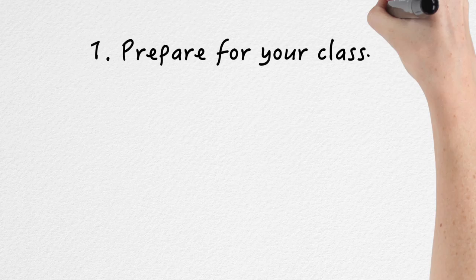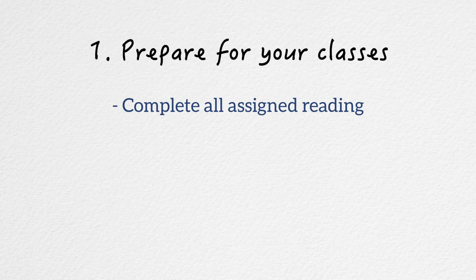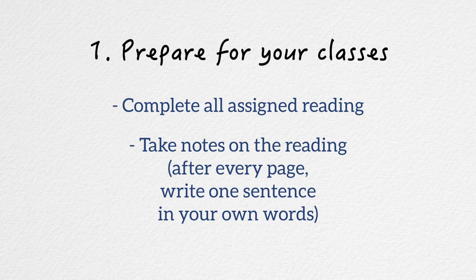While I usually teach an hour-long session on note-taking skills, today I've broken it down to my top three tips. The first tip is to prepare for your classes. By completing all the assigned reading for the course, you'll be able to anticipate the main themes of the lecture. Take notes on the reading — after every page, write one sentence in your own words. This practice makes you a proactive and attentive reader that will help you get the most out of your classroom experience.